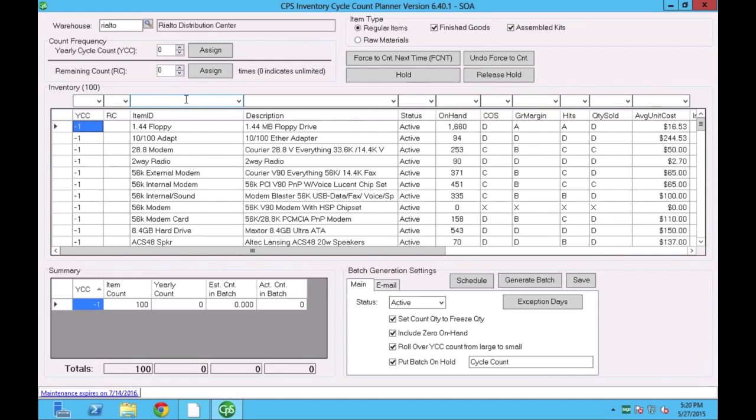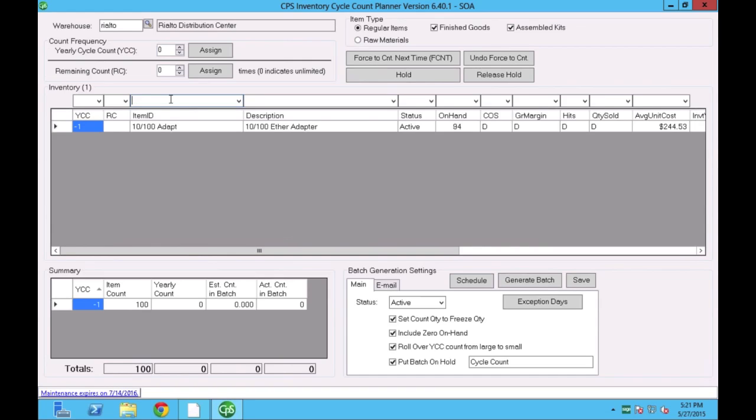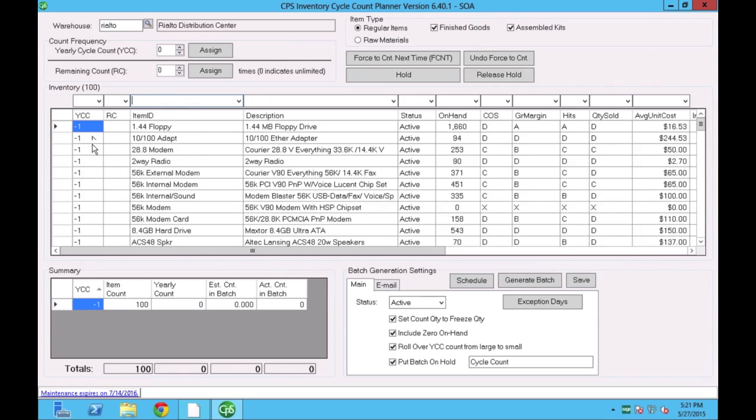The middle grid works like an Excel file — you can put filters in and it will filter down to items. I can start typing an item and filter by item, starting with any characters. The main goal of this program is to tell the system how many times throughout the year you'd like to count each item, and based on that it will generate daily counts and send email notifications. We have a field called YCC — Yearly Cycle Count code. When you implement the system, all inventory items are flagged as minus one, meaning they are not participating in a cycle count program.